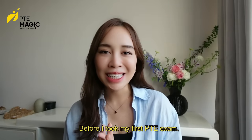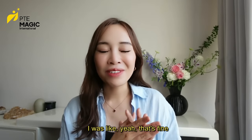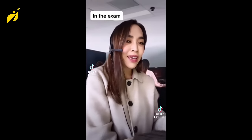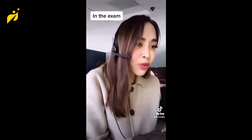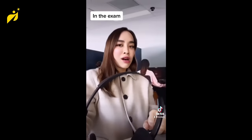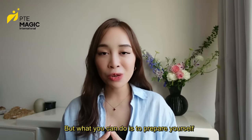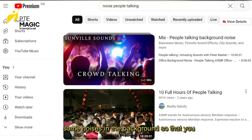Before I took my first PTE exam, I was told by all my friends the exam room would be very noisy, but I didn't believe them — until I actually took the test and was struggling to focus because everyone was speaking so loudly next to me. Especially with Repeat Sentence and Retell Lecture, it was very hard to listen to the audio. What you can do is prepare yourself by practicing speaking at home with some background noise so you can get used to it.